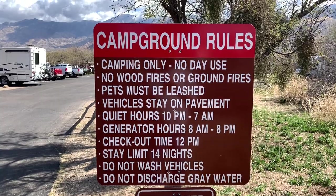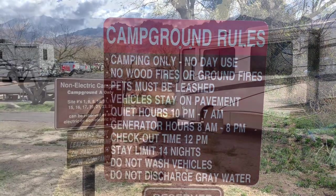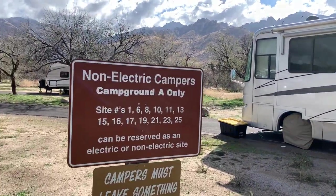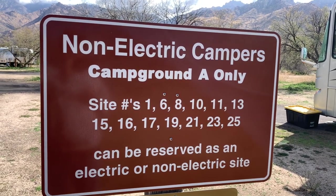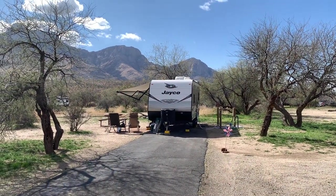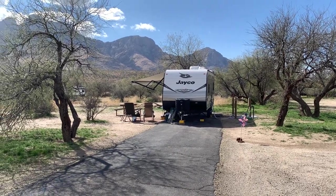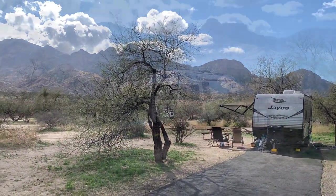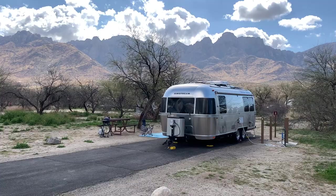Generators are permitted 8am to 8pm in Campground A. One pull-through site has a bit too much of a slant for my liking. The non-electric campsites are laid out with double numbers — campsite number 3 in Campground A is a keeper, and campsite 4 with electric and water hookups is also a keeper.